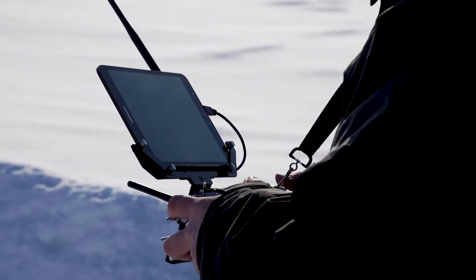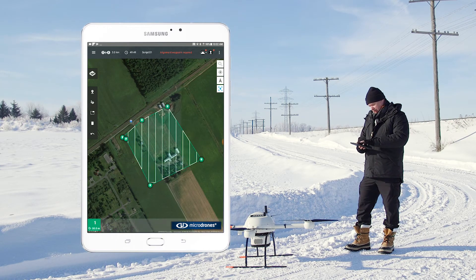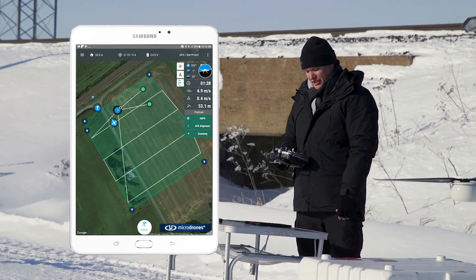What I'm going to do is draw the zone that I want to survey, and we're going to start up the drone. We can see now it's starting the scanning process and the drone is actually doing its mission.